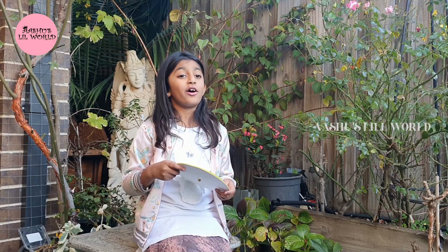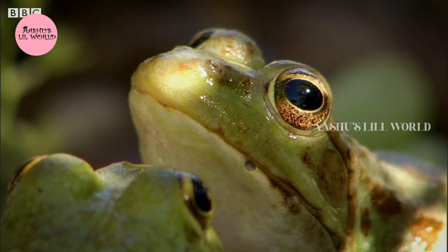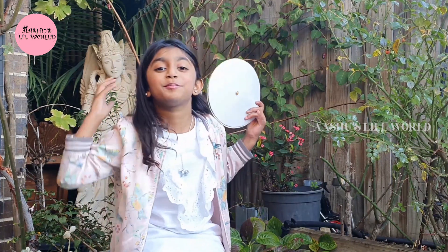Frogs are cold-blooded animals and they are amphibians, which means they can live on land and in water. Their skin always has to be moist. Moist means oily or watery, or they will die. Frogs breathe through their nostrils and their skin, which is pretty cool.